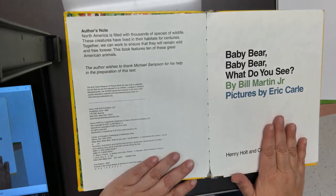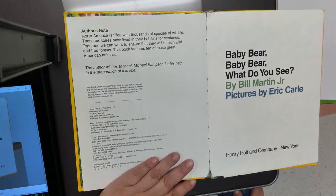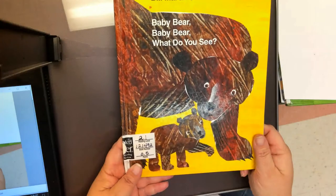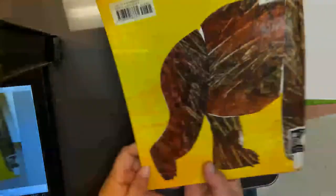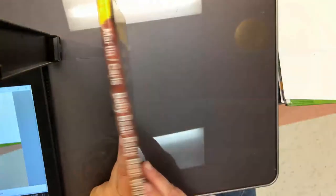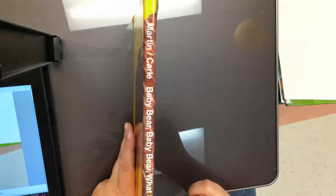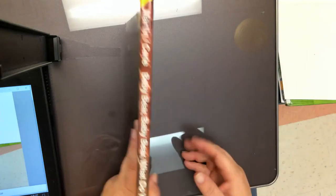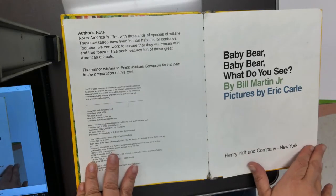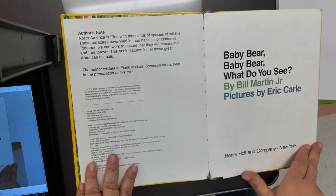This is called the title page. The title page gives me information about the book. Let's go over the parts of the book: front cover, back cover, the spine — which holds all of our pages together — and the title page. And now we can read our story.